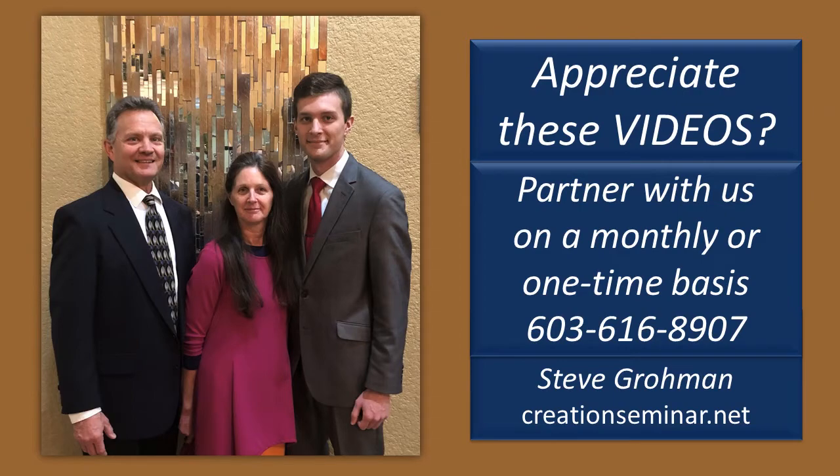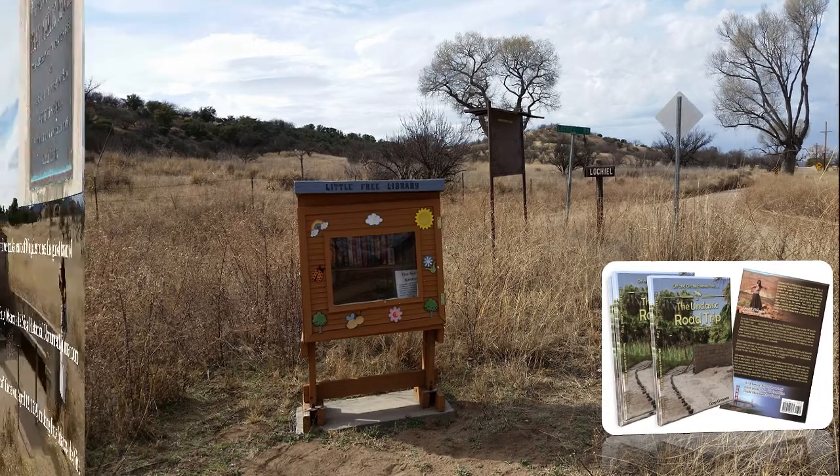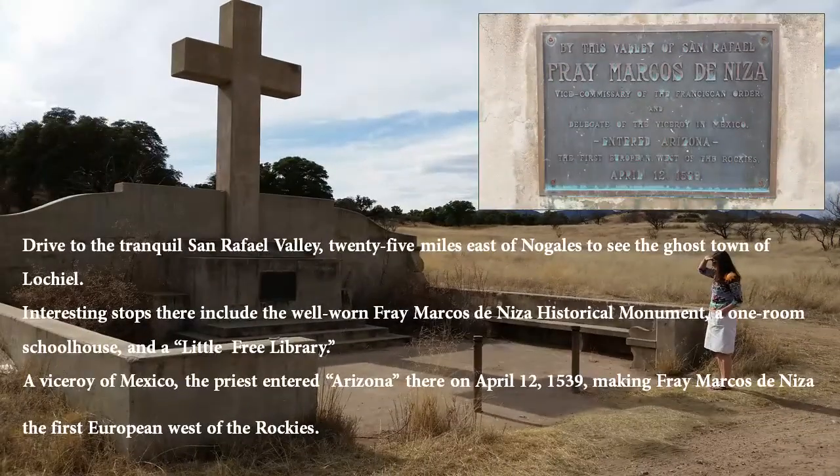The first one that we saw was actually in Arizona. As we were driving in the tranquil San Rafael Valley, 25 miles east of Nogales, to see the ghost town of Loquil, we saw a couple of interesting stops. One was where the well-worn Fray Marcos de Niza Historical Monument has been erected, a one-room schoolhouse, and the Little Free Library.